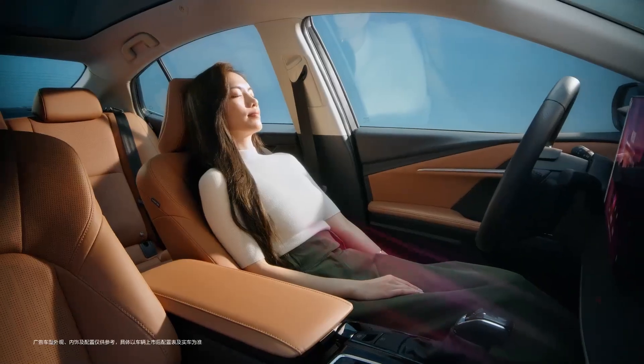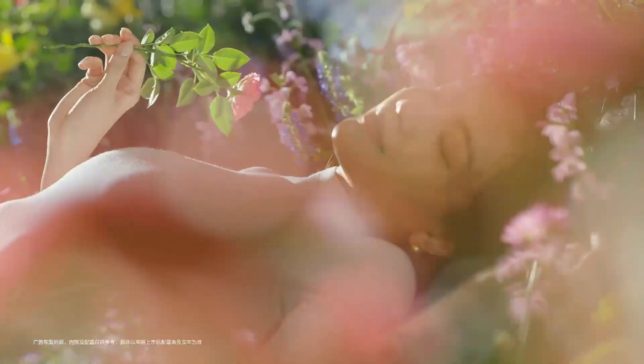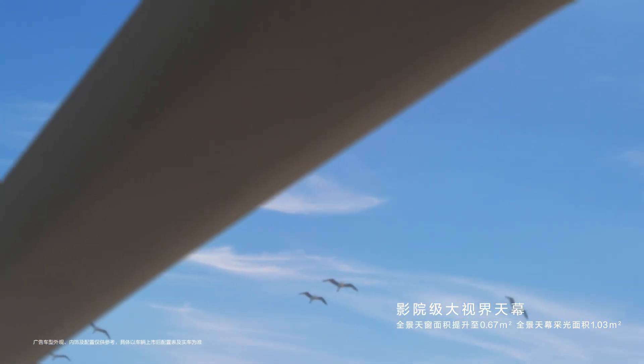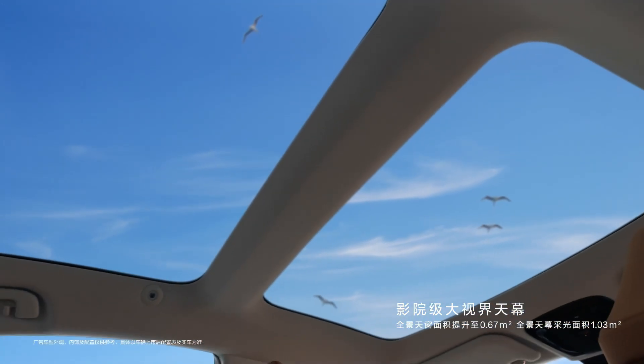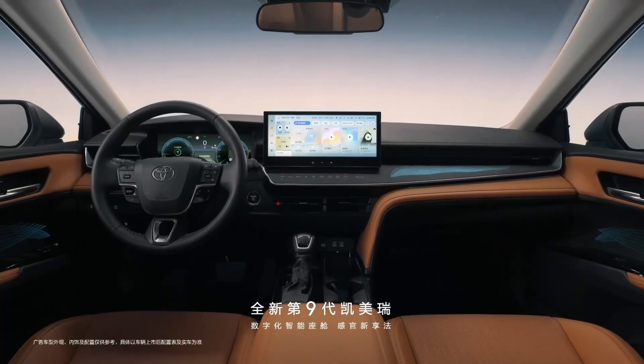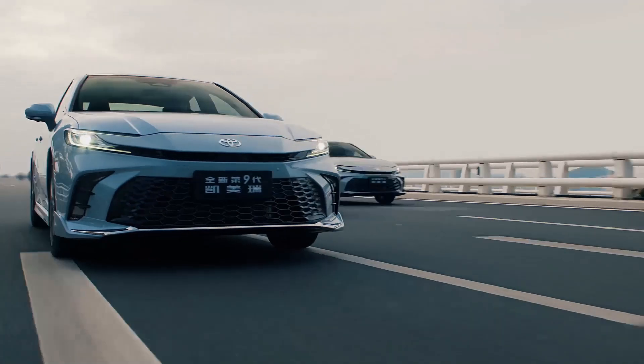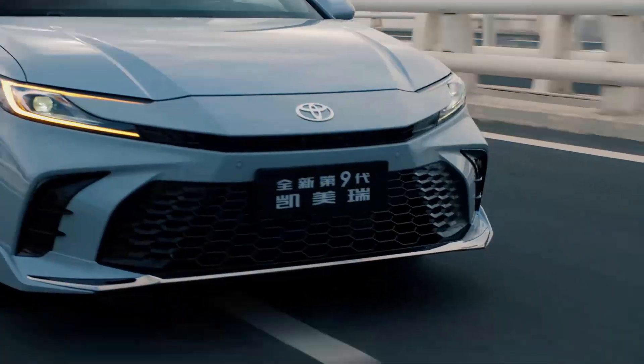However, this launch comes at a challenging time for Toyota. Since the debut of the ninth-generation Camry earlier this year, sales in China have been underwhelming. With stiff competition from local sedan models, the Glorious Edition is a bold move to regain momentum in this highly competitive market. Will the Camry Glorious Edition bring back the glory days for Toyota's hybrid sedan in China? We'll have to wait and see.